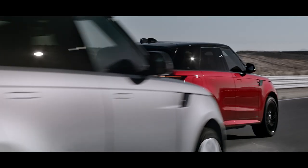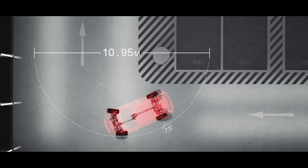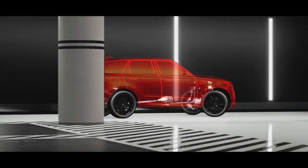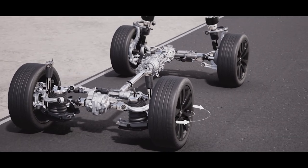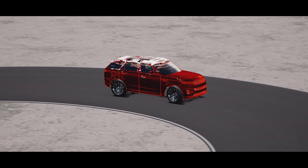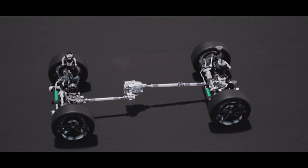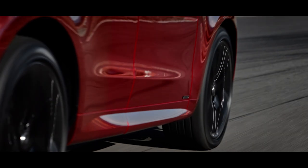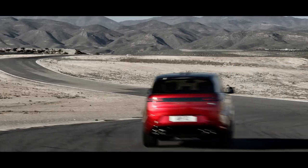All-wheel steering turns the rear wheels by up to 7.3 degrees. At low speeds, the rear wheels turn in the opposite direction to the front wheels, reducing the turning circle to less than 11 metres — comparable to a compact family hatchback — ensuring easy progress around obstacles and making the vehicle easy to park and more manoeuvrable in cities. At high speeds, it delivers enhanced stability by turning in the same direction as the front wheels. Dynamic Response Pro reduces body roll by seamlessly managing torque across front and rear axles, with higher, faster torque application meaning flatter cornering and greater stability at speed. Cornering agility is supported by torque vectoring by braking, which automatically brakes inside wheels into a corner, assisting turn-in.